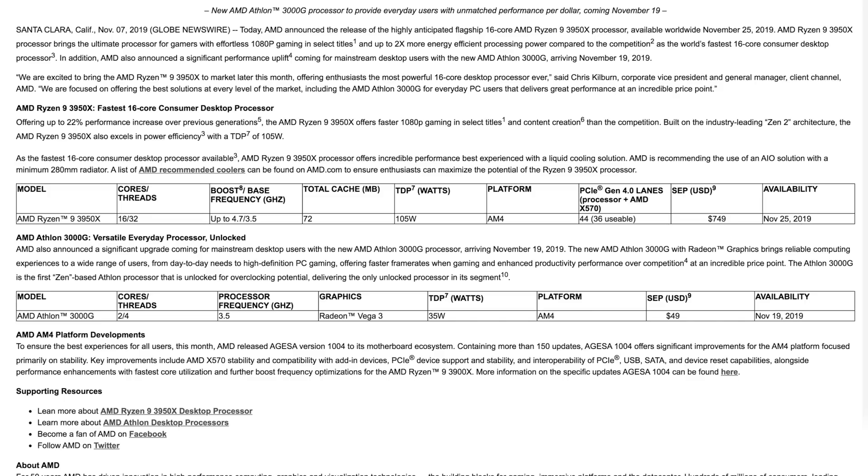Last but not least is the AMD Athlon 3000G, which they're calling the versatile everyday processor — and it is unlocked. It has 2 cores, 4 threads, a processor frequency of 3.5 GHz, Radeon Vega 3 onboard graphics, a very low TDP of 35 watts, is on the AM4 platform, and costs just $50.